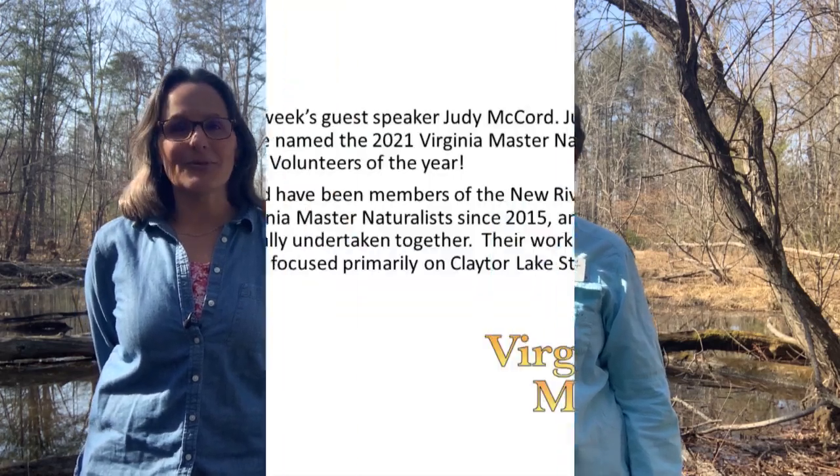Thank you for spending 15 minutes in the forest with us, and thank you, Judy, for spending your afternoon with me to teach us about vernal pools. Be sure to join us again for another edition of 15 Minutes in the Forest in two weeks at 12:15. Have a great weekend.